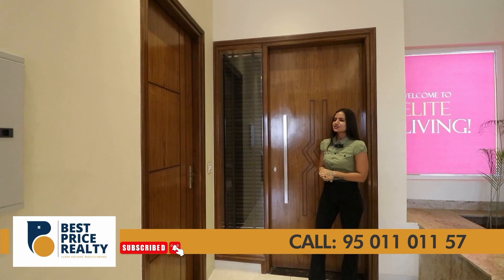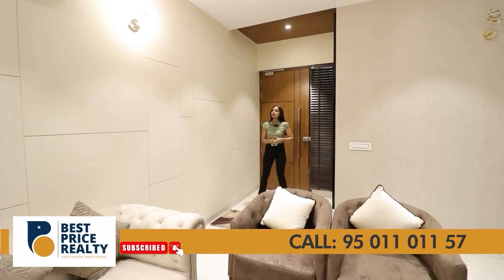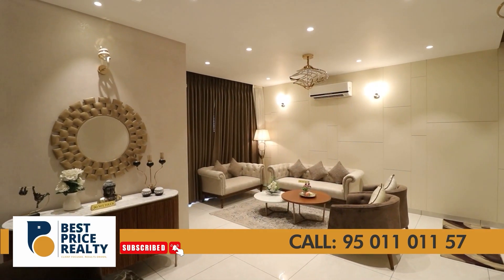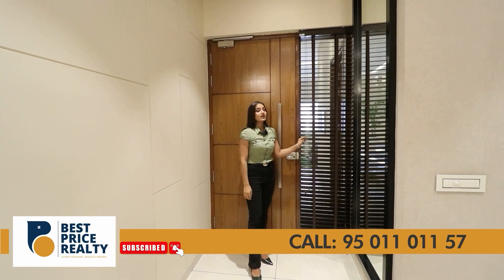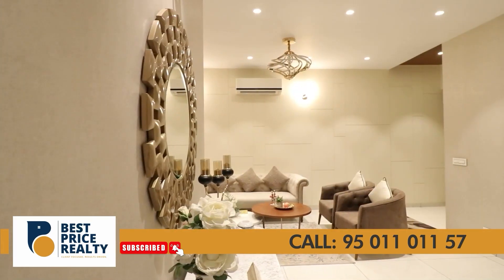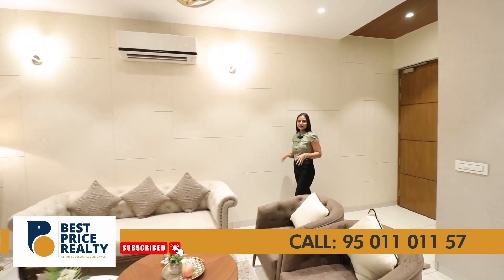Now, without wasting our time, let's go inside the sample flat. As we enter the foyer area, there is no visibility to your kitchen, dining, and bedrooms — privacy will be maintained. You will also be provided with a glass window where you can easily check the doorbell for safety purposes. If I talk about the whole flat dimensions, its size will be 2,284 square feet, adjoining your living area.